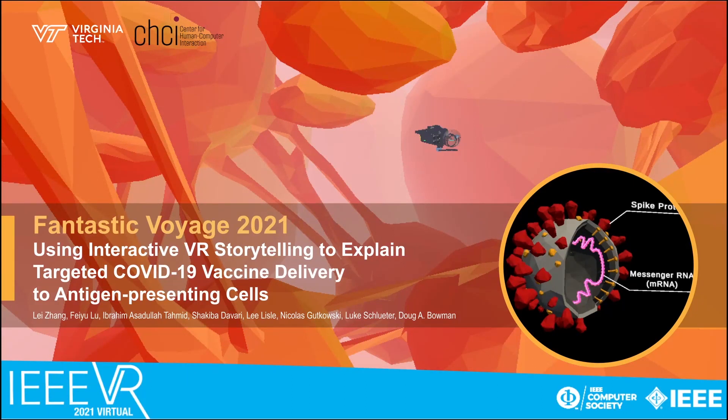Based on immunology concepts from vaccine working mechanisms, targeted immunotherapies, and inspiration from the classic science fiction movie Fantastic Voyage, we set our narrative inside a lymph node of the human body. A user drives a nanobot to deliver COVID-19 vaccine particles to specific groups of immune cells called antigen-presenting cells, which trigger an immune response against the virus.